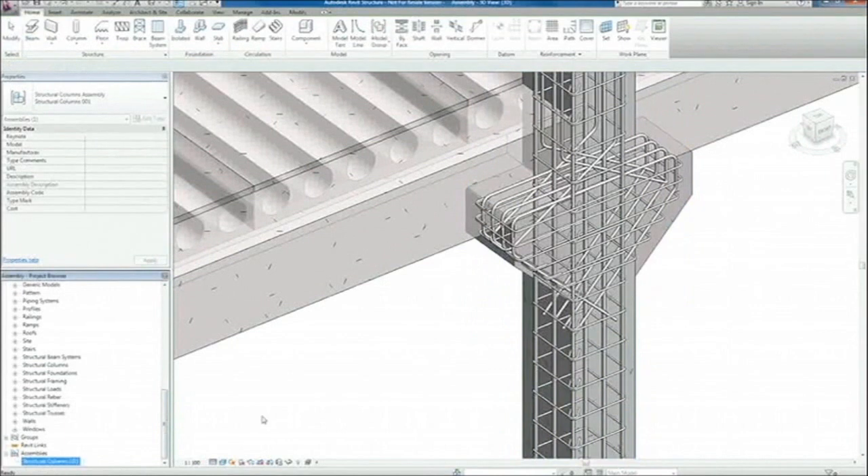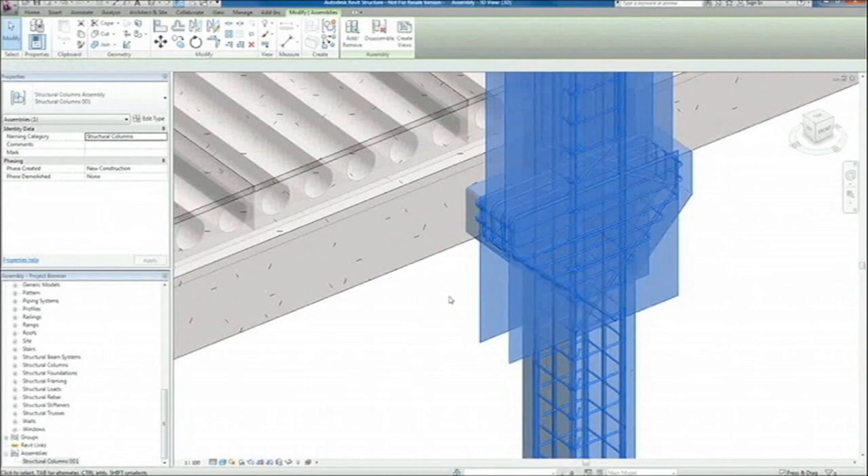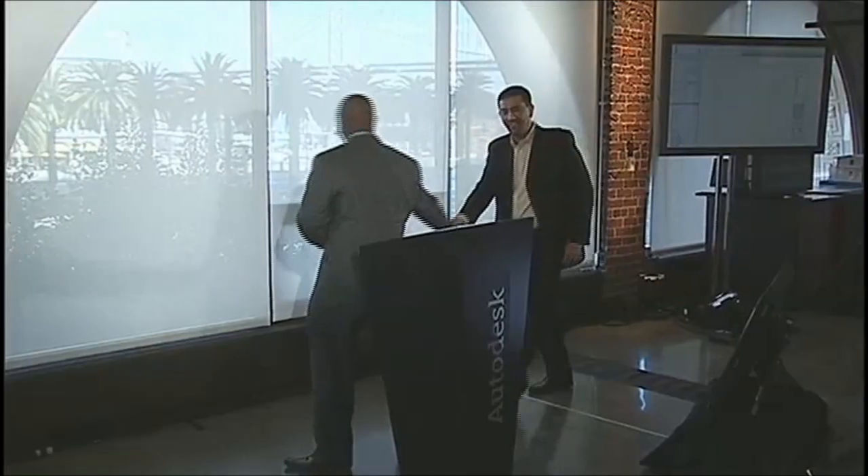There's a lot more that I could demo and show you, but that's all I have time for today. With that, I'll turn it back over to you, Amar. Armundo, thank you so much. It's clear from what Armundo showed that Autodesk BIM is transforming the AEC industry. You saw the Autodesk infrastructure and building design suites as an exciting way for all firms to gain access to BIM with all the tools they need in their digital design workflow.